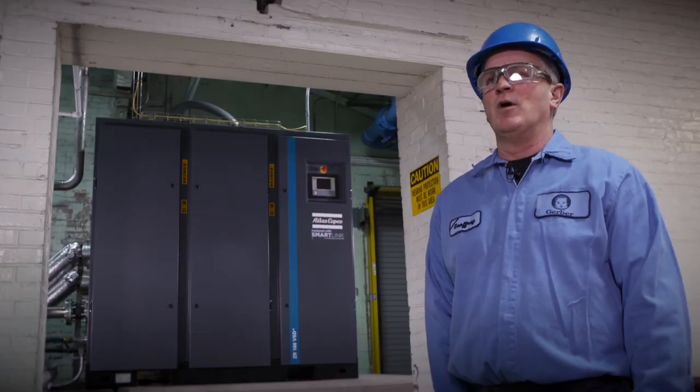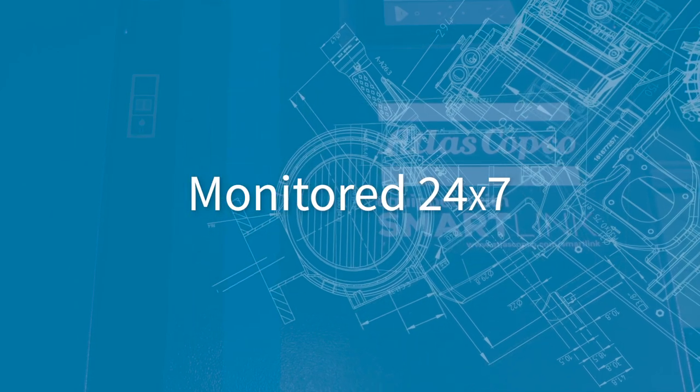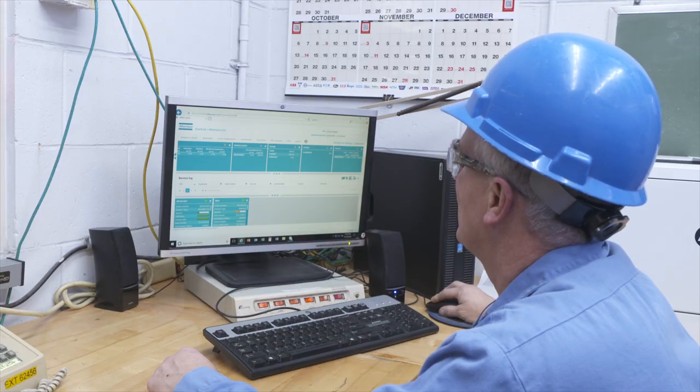We cannot afford to have downtime. And with these air compressors on the SmartLink system, it's being monitored 24-7 by Atlas Copco as well as ourselves.